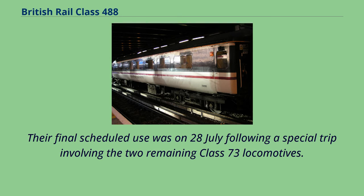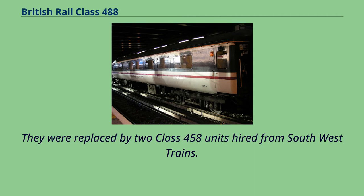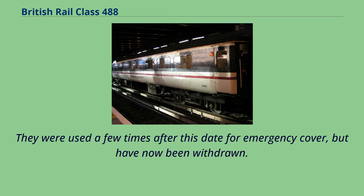Their final scheduled use was on 28th of July following a special trip involving the two remaining Class 73 locomotives. They were replaced by two Class 458 units hired from Southwest Trains. They were used a few times after this date for emergency cover, but have now been withdrawn.